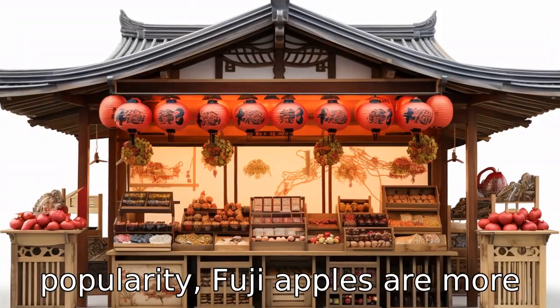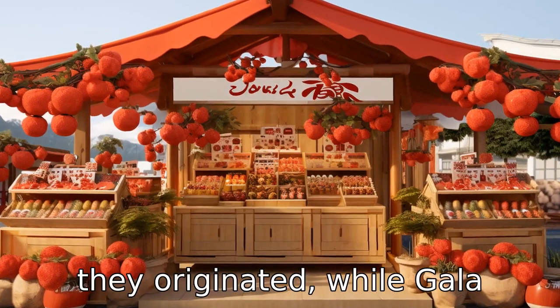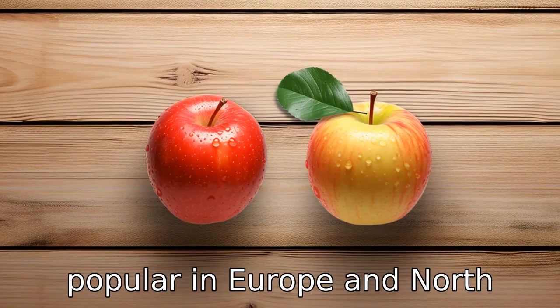Difference 10: In terms of popularity, Fuji apples are more popular in Asian markets where they originated, while gala apples are widely accepted globally and are especially popular in Europe and North America.